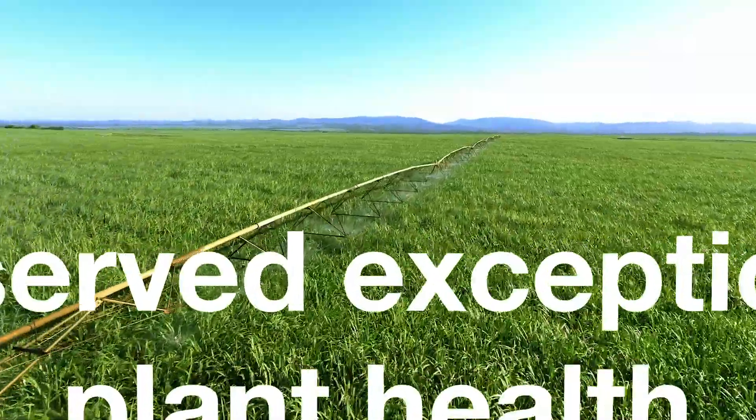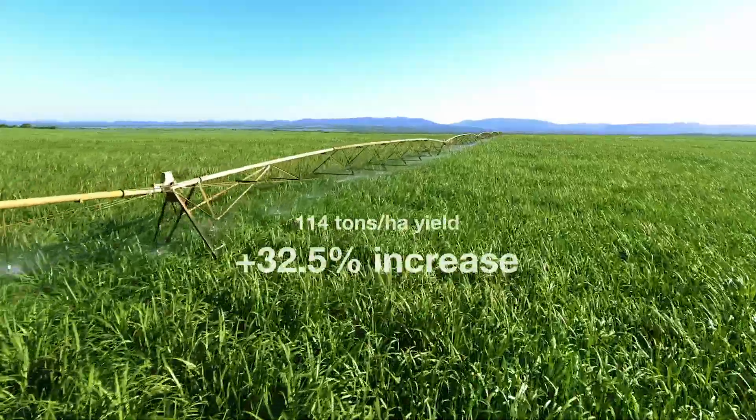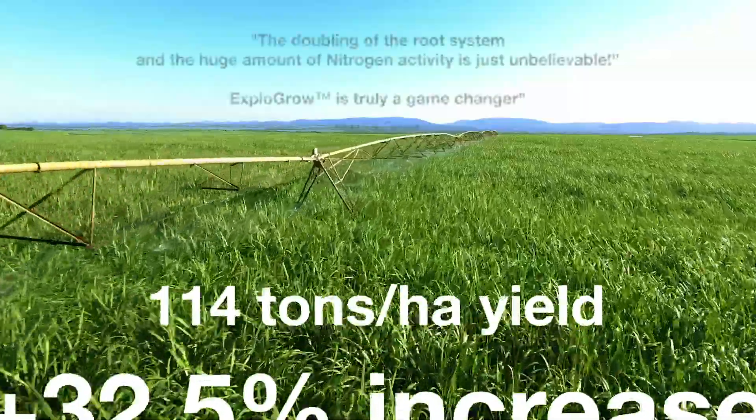Exceptional plant health. Increased brix by 19%. 114 tons per hectare — that is equal to a 32.5% increase in yield.